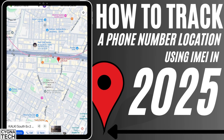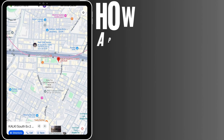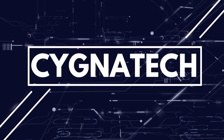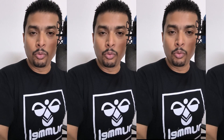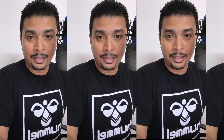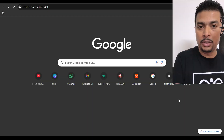In today's video I'm going to show you how to track a phone location using its IMEI number. If you're watching this video, you've most likely misplaced your phone or left it somewhere and want to track it. Let's make this simple, quick, and easy.